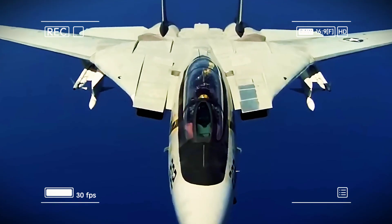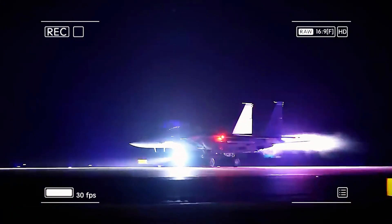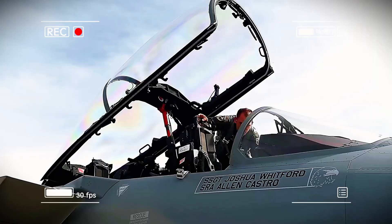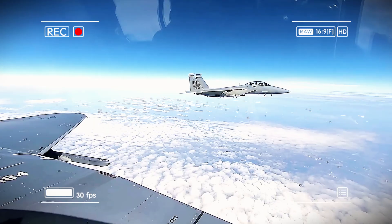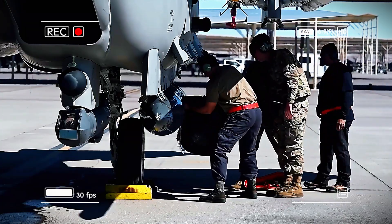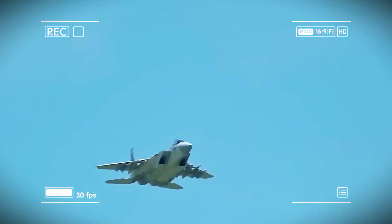The early F-15 lineup included the single-seat F-15A and the two-seat TF-15, later renamed the F-15B. Powered by cutting-edge Pratt & Whitney F100 engines, the jet boasted a thrust-to-weight ratio over one-to-one, making it incredibly agile. A planned 25mm cannon was scrapped due to development issues, so the F-15 kept the reliable M61 Vulcan gun. It carried four Sparrow missiles in a low-drag setup, and its wide fuselage helped generate extra lift.